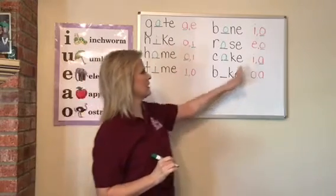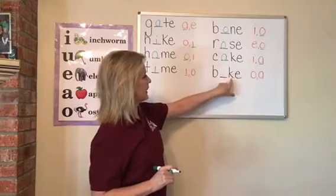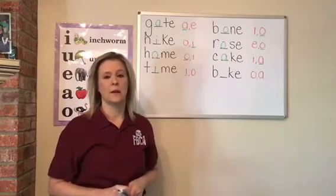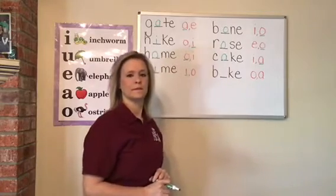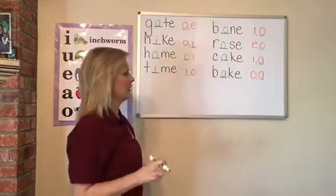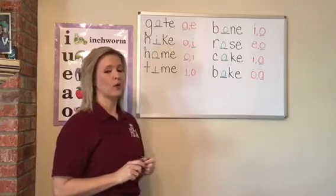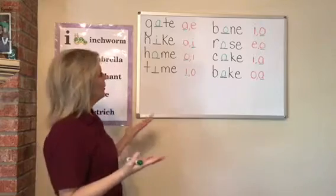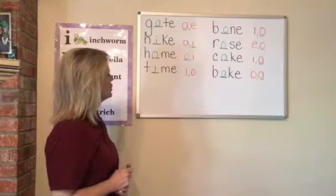All these have an E on the end, so you know that first one's going to be the long sound. B-blank-K-E. If I wanted to write the word bake, would I use an O or an A? I'd use an A. Good job. Bake. All these are two vowel words, but the first vowel is missing. We filled in all the blanks and we've got them all right. Good job.